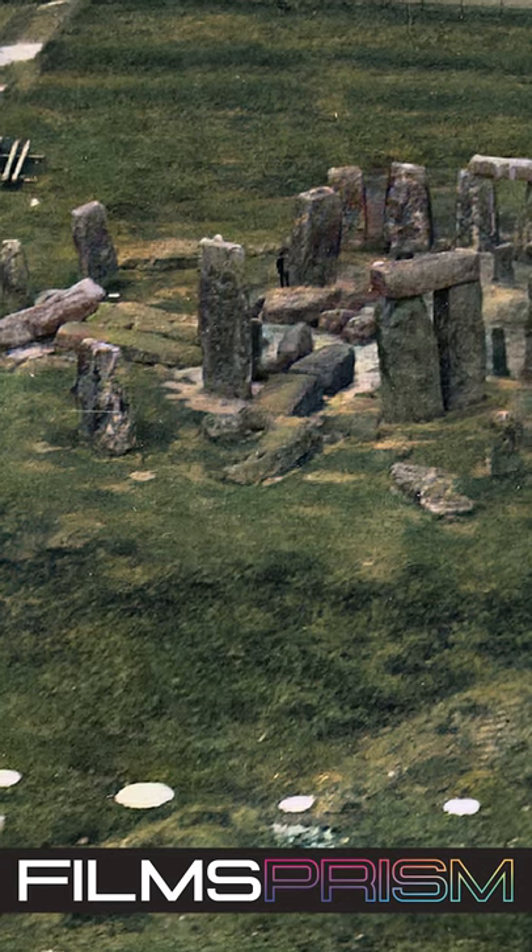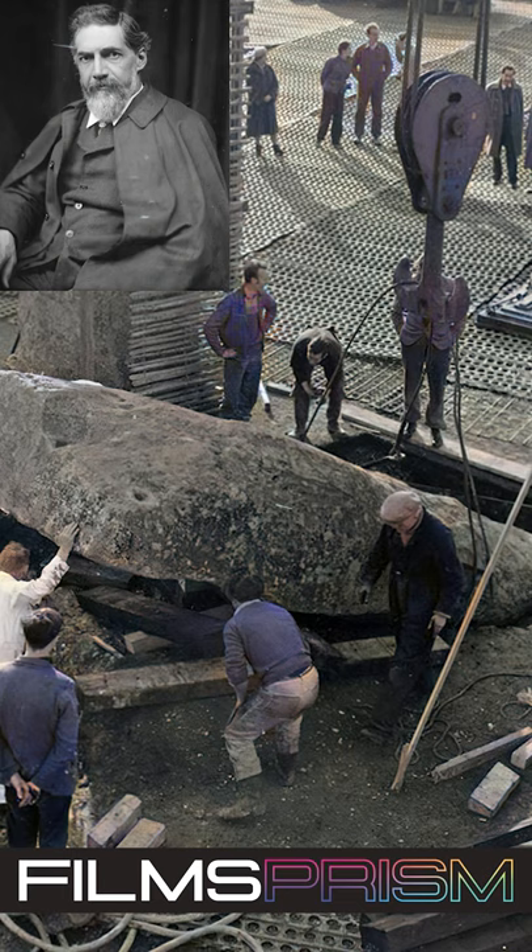The modern story of restorations at Stonehenge begins in 1880, when the site was surveyed by William Flinders Petrie, who also established the numbering system for the stones that is in use to this day.